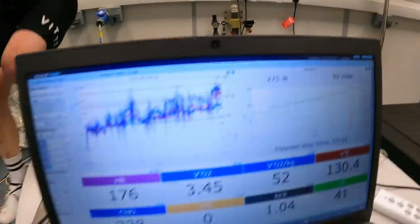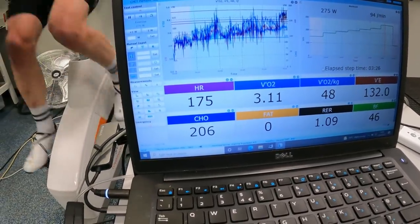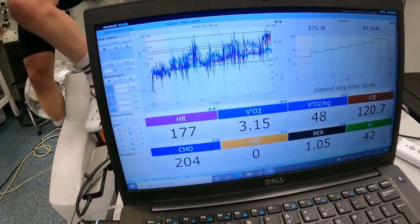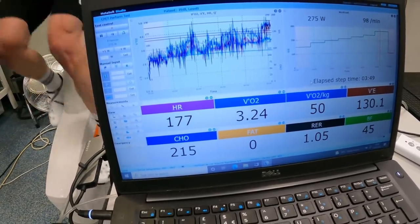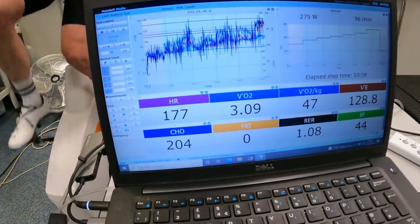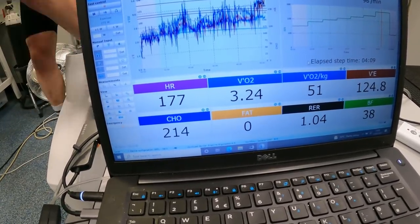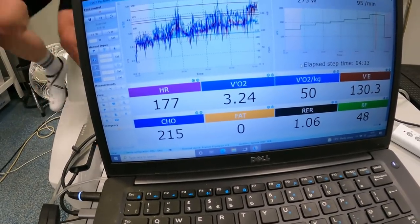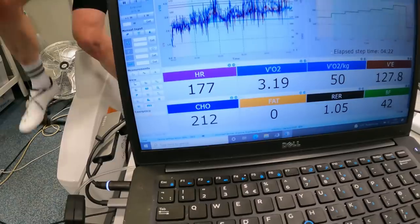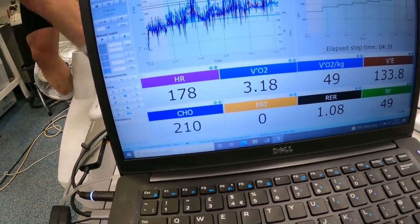It's 275 watts at the moment. We put them up to threshold now to show the carbohydrate oxidation rate when doing threshold intervals, or even on a regular ride where you hit a climb and go up towards zone four. You can see he's shifted fully to carbohydrate oxidation — not burning any fat at all. His body's realised it needs to use just carbohydrate because it's more efficient in terms of oxygen handling. Fat is more abundant and energy dense, but when oxygen becomes the limiting factor the body jumps to carbohydrate. He's cracking through well over 200 grams per hour of carbohydrate.